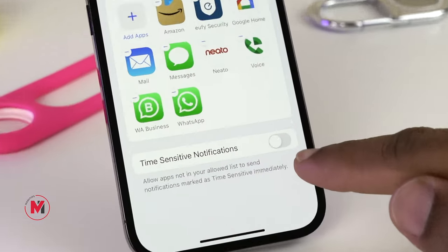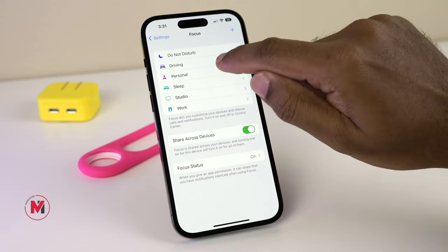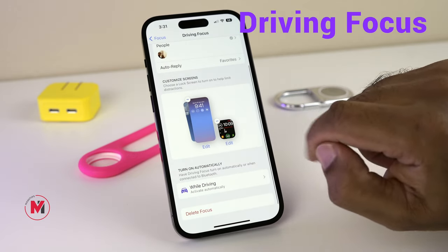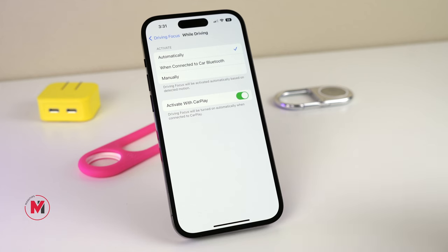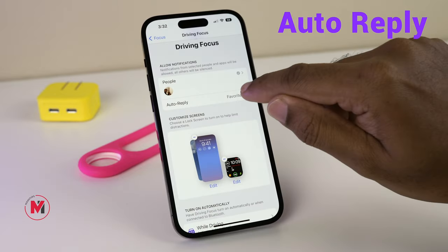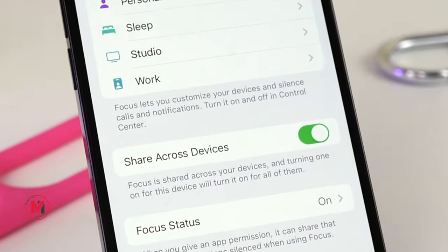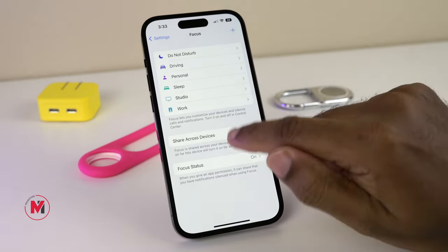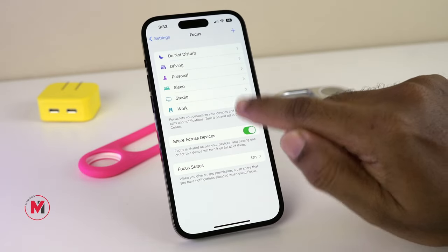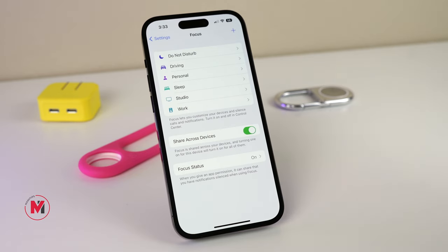You can also enable time-sensitive notifications if something is important. While driving, I use a separate Driving Focus that can automatically activate when you connect to your car's Bluetooth or when you connect your phone with CarPlay. You can set it to auto-reply to messages only from your favorites while driving. Once you select any focus mode, it will automatically reflect across all your devices connected to the same iCloud account — enabling it on one device will automatically enable the same focus on your iPad, Watch, and all other devices with the same Apple ID.